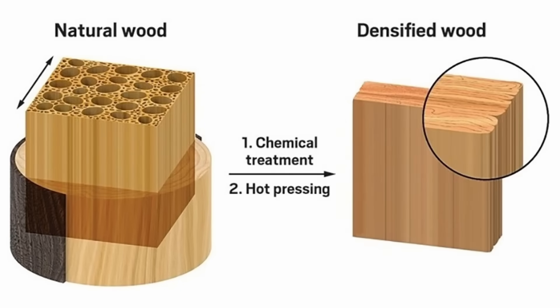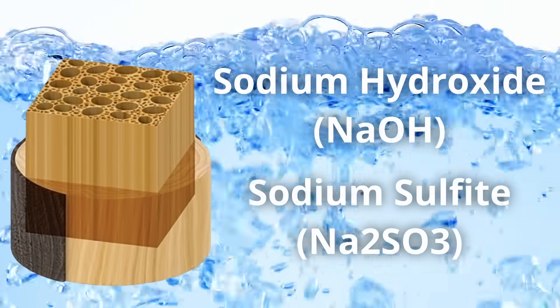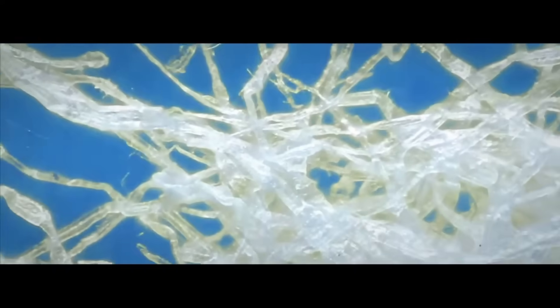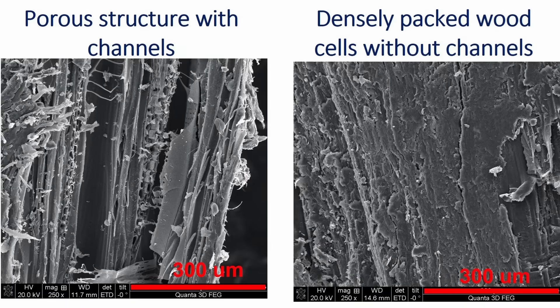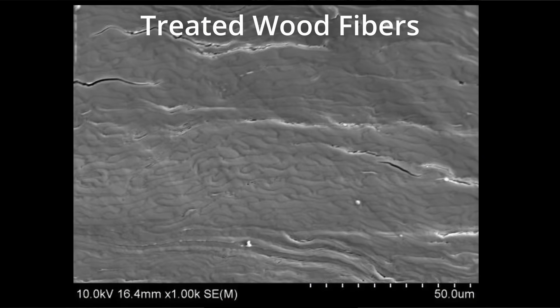Super wood is made in a two-step process — the first step is chemical and the second is physical. In the first step, they boil the wood in a solution of sodium hydroxide and sodium sulfite, a chemical treatment similar to the first step in creating wood pulp for paper. This partially removes the lignin and hemicellulose but largely leaves the cellulose intact. The treated wood is then compressed until its cell walls collapse, while being gently heated. The pressure and heat together encourage the formation of chemical bonds between large numbers of hydrogen atoms and neighboring atoms in adjacent nanofibers of cellulose, greatly strengthening the material.